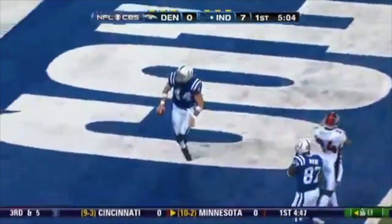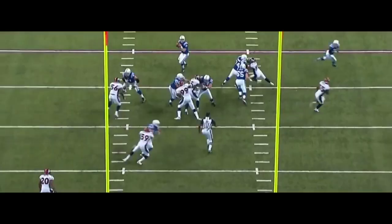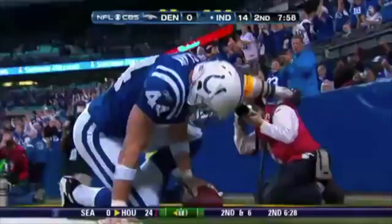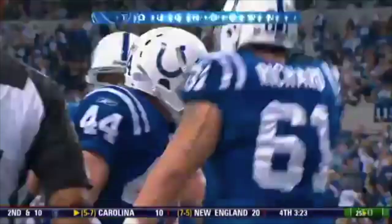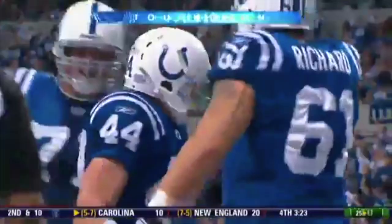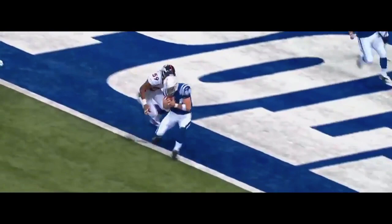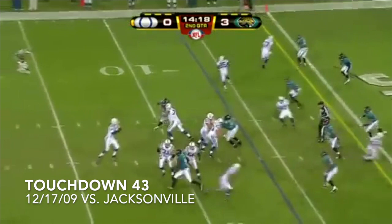They go seven plays later from just outside the one — Dallas Clark again. It was as if there was a turnstile on the Denver 20-yard line every time the Colts got in the red zone. The 20th reception makes it 21-16, Broncos coming back — and that's when Dallas Clark and the Colts march down the field. Third touchdown of the game for Clark. The Colts were down 3-0 at the start of the second quarter, and Manning finds Dallas Clark to cap a 14-play, 80-yard drive.